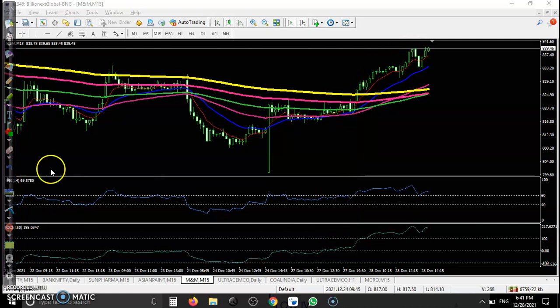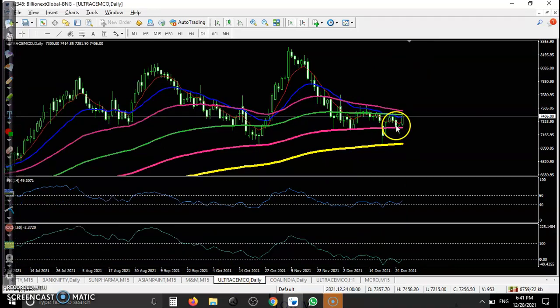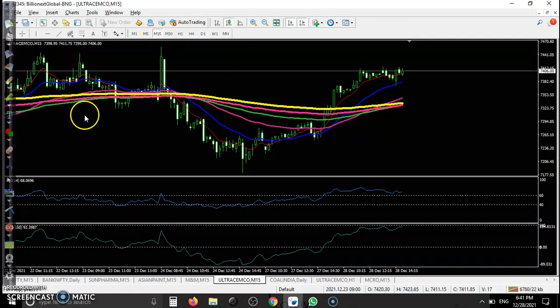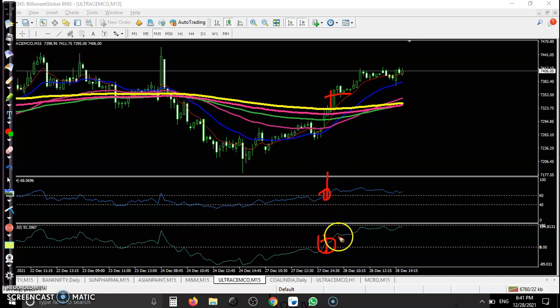Another one — UltraTech Cement. Daily timeframe bouncing off the 150 EMA. Price was creating lower low, lower high, lower low, lower high, and then failed to create a lower low, forming a bullish candle — that is why we are looking for a buy. In the 15-minute timeframe, the perfect buy opportunity came after breaking the 200 EMA, confirmed by RSI and CCI. We focus on CCI zero level and 100 level — perfect opportunity and all the way price goes up.